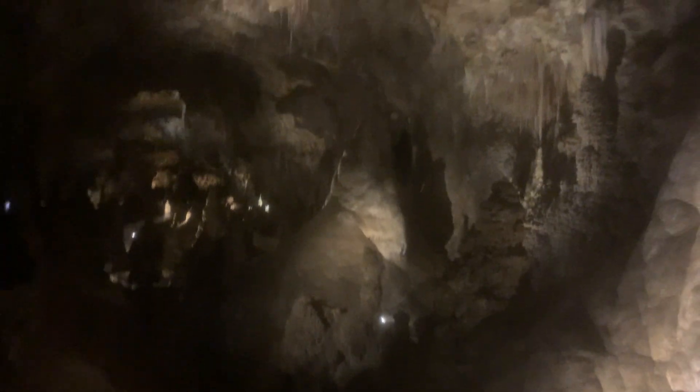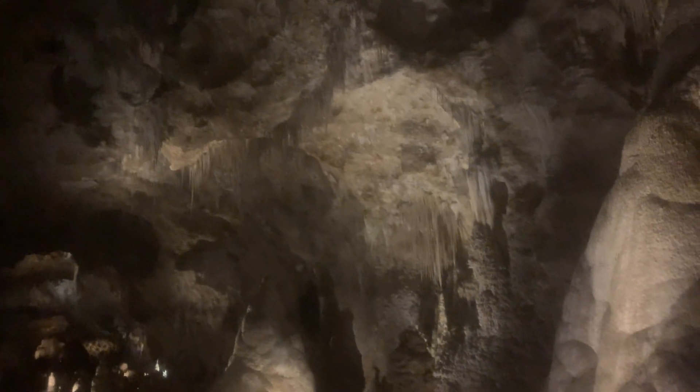Coming back here in the big room — I didn't realize it continues so far over here. You can see just the path back there; it's hard to get a sense of depth, but at the bottom of that ditch there is probably a good 20 feet down. The ceiling is probably at least 50 feet, maybe more. You can see these stalactites up above and the stalagmites on the ceiling.